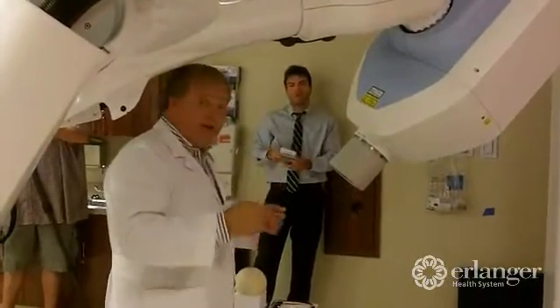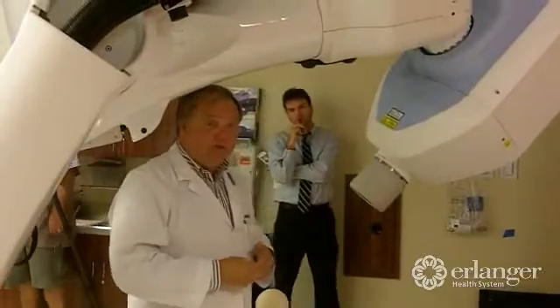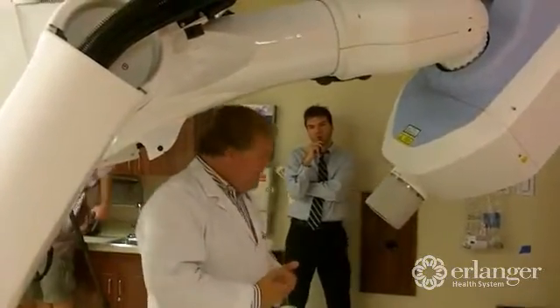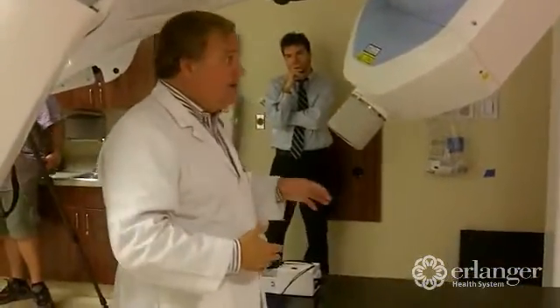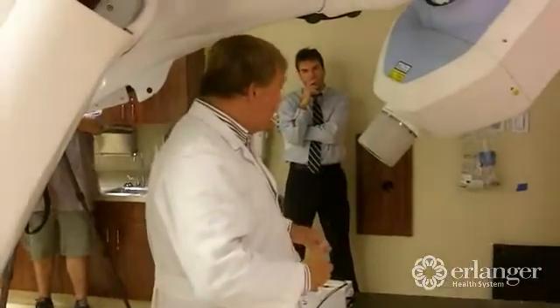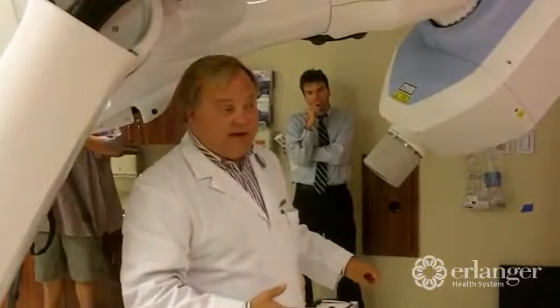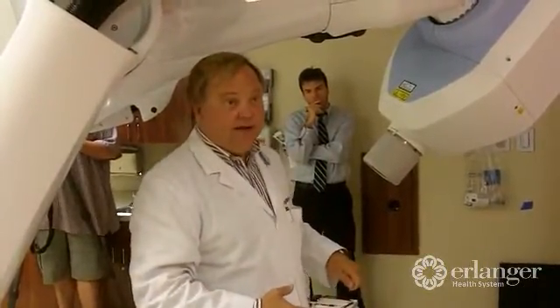It's sending that information back to the computer console. The CyberKnife software has an intelligent algorithm — it's actually able to learn where the patient is breathing. It comes up with an algorithm so that at any instance in time, it's going to know where that tumor is in the body. If it even thinks it doesn't know where the tumor is, it shuts down.